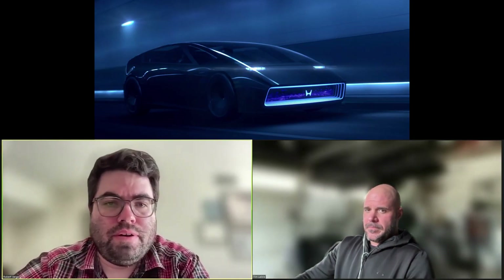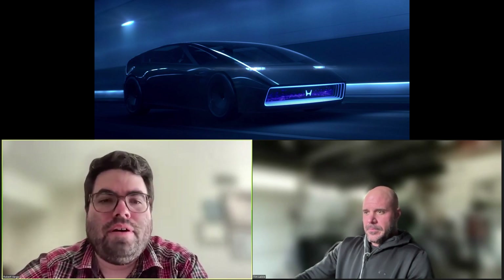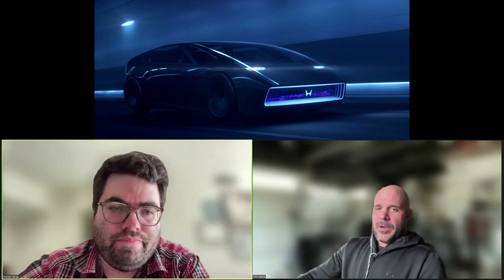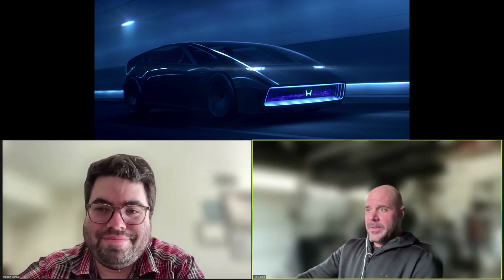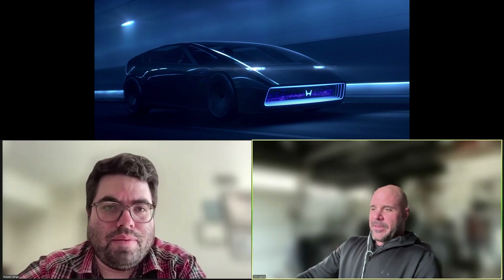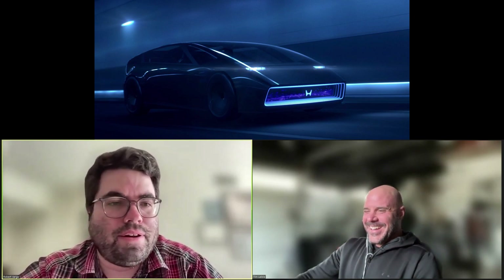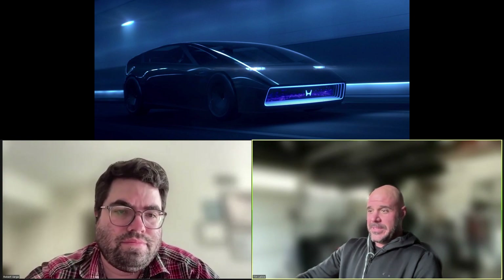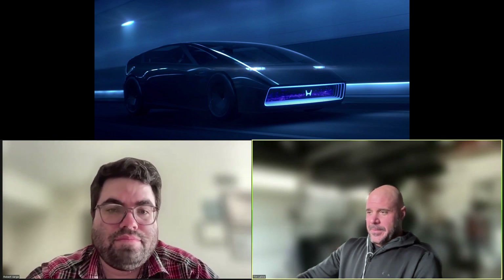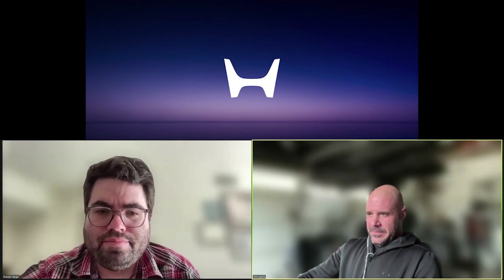Also at CES, Honda unveiled a sci-fi concept they're calling the Space Hub, which is kind of a futuristic people carrier. They also unveiled a new logo. It looks a bit like a vacuum — similar to the Pontiac Transport from the early 90s, which they called the Dustbuster because of its similar shape. I don't see it ever coming to fruition, but they said it charges from 15 to 80% in 15 minutes. The new logo is reminiscent of their old logo from the 60s and 70s, and it'll be on their all-electric vehicles.